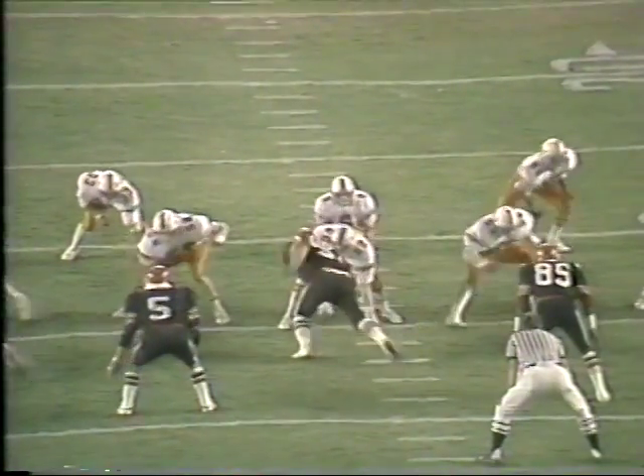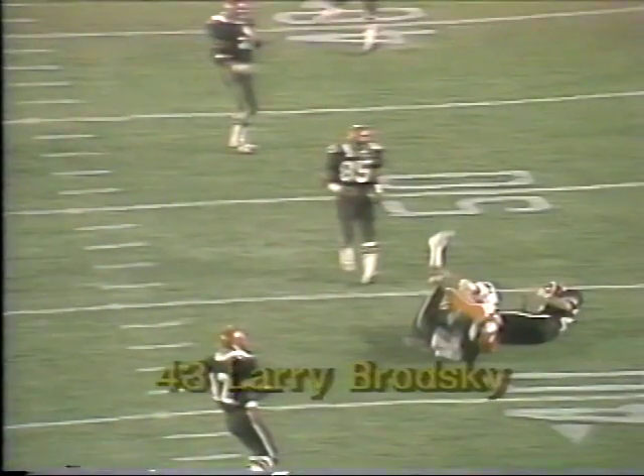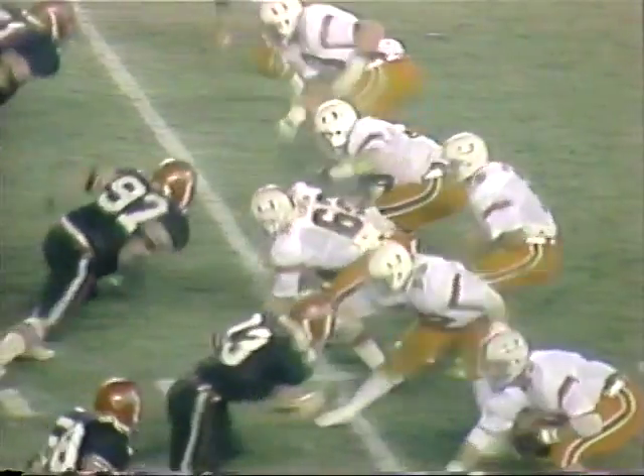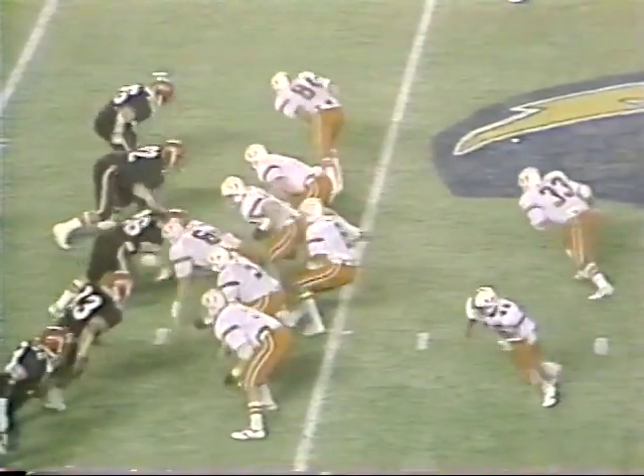One thing about these Hurricane receivers — they can catch the ball in traffic. Here's a good example as Brodsky runs a crossing pattern, comes down the middle in the middle of three receivers, reaches up in the air, knows he's going to be clobbered, and holds on to the football. Just a good, gutty play. Fox and Henderson make the tackle. Roderick had all the time in the world, and that's what really made it at the 43-yard line.